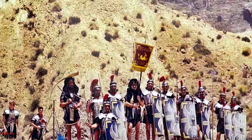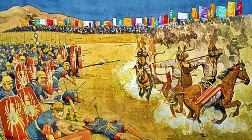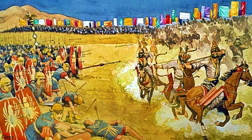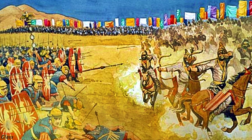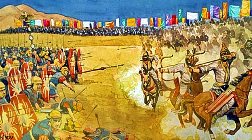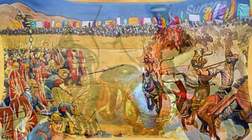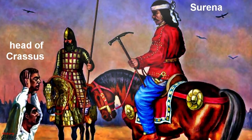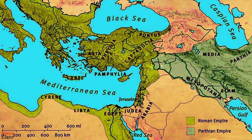Crassus marched his army directly through the deserts of Mesopotamia, and his army clashed with Surena's force near Carrhae. Despite being heavily outnumbered, Surena's cavalry completely outmaneuvered the Roman heavy infantry, killing or capturing most of the Roman soldiers. Crassus himself was killed when truce negotiations turned violent. It is commonly seen as one of the earliest and most important battles between the Roman and the Parthian empires, and one of the most crushing defeats in Roman history.